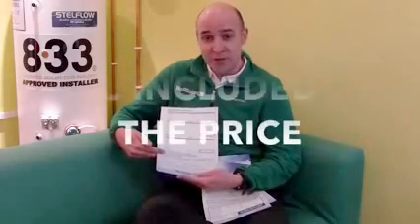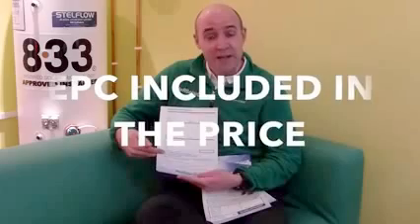Further to that, we would also complete an EPC — an energy performance certificate — for your property. Even if it already has one, we would upgrade it to include your new solar PV array.